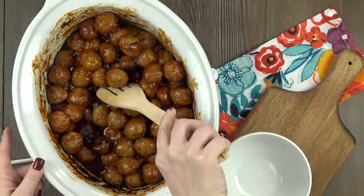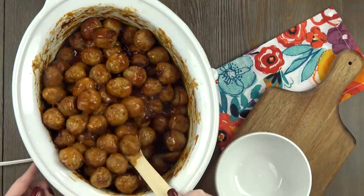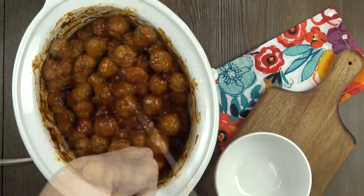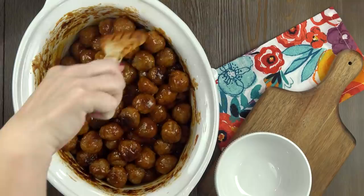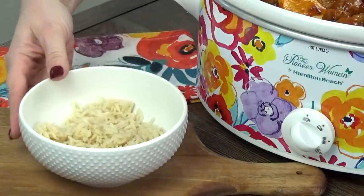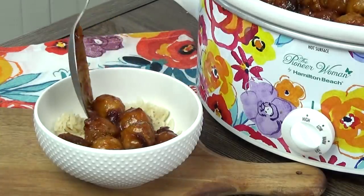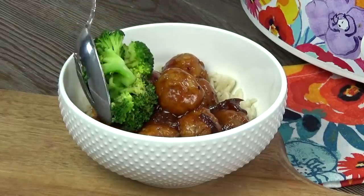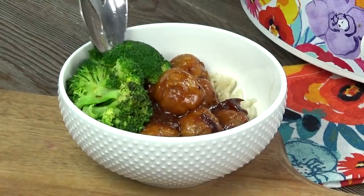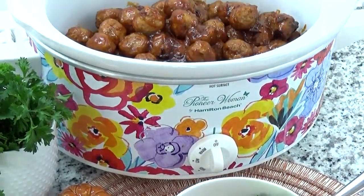Check these out — that cornstarch really helped to thicken up the sauce. You could definitely serve these just as is if you were having a party, maybe put out some toothpicks. But if I'm serving these for dinner, I really like to spoon them over some rice so the rice can absorb some of that yummy sauce. It is such a good combination. And even though my kids aren't always huge fans, I also like to serve this with a side of steamed broccoli. These are so good and so easy — definitely give these ones a try.